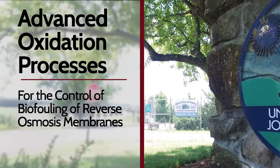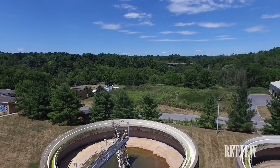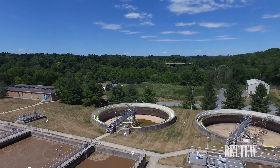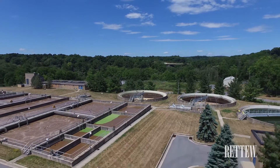The University Area Joint Authority owns and operates a facility rated for approximately 11 million gallons a day, treating approximately five and a half MGD on a daily basis, and provides 1 million gallons a day of reuse quality reclaimed wastewater into the community through a series of distribution and transmission systems.